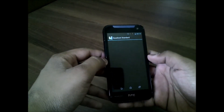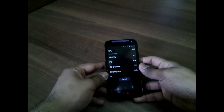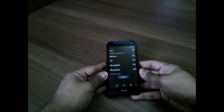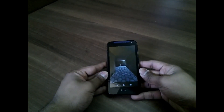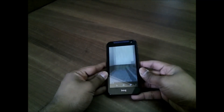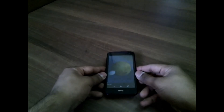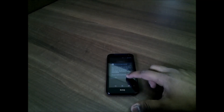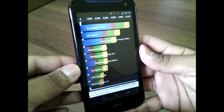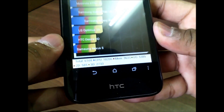Now let's run Quadrant Standard benchmarks — we'll be running the full benchmark test. So the scores are over here. It has scored 6109, which is good. You can see the details of the score here in case you want to see.